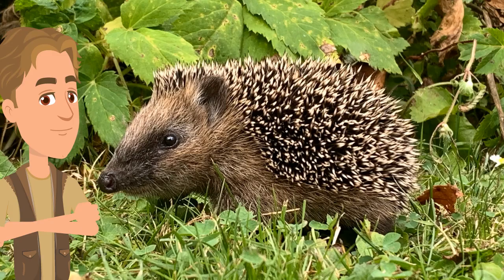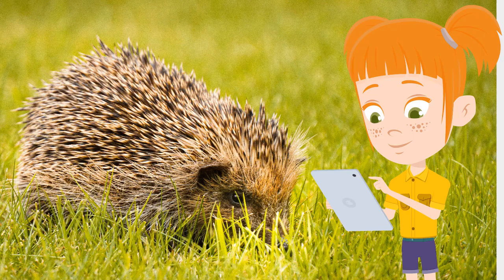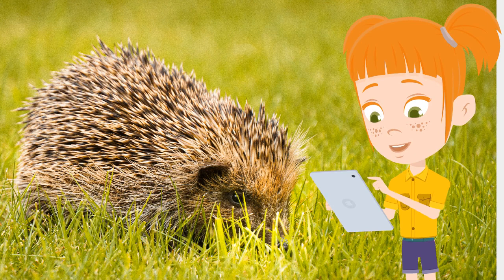They are solitary creatures though. Hedgehogs venture out on their own after only 4 to 7 weeks of nurturing from their mother. They usually then spend their entire lives alone, with the exception of pairing up to mate. Did you know that many people keep hedgehogs as pets? The African pygmy hedgehog is typically the species that people choose to keep in their homes. There are lots of hedgehogs in England and the USA, but naturally they are found all over the globe — for example, in parts of Europe, Asia, and Africa. In fact, nowadays you can even find hedgehogs in New Zealand.